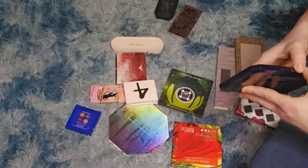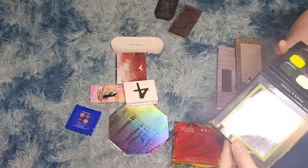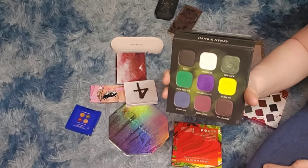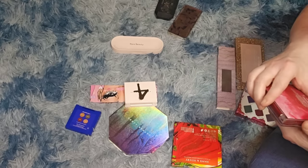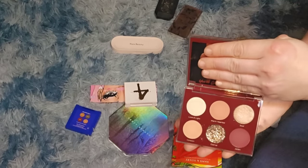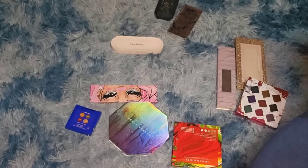Fenty Beauty — I can get rid of this, I never reach for it. Hank and Henry Poison palette — I really like it but I never reach for it, so I'm getting rid of it. Dominique Cosmetics Unconditional palette — keeping these smaller palettes. The Fenty snap palettes — definitely getting rid of those, I don't reach for them.